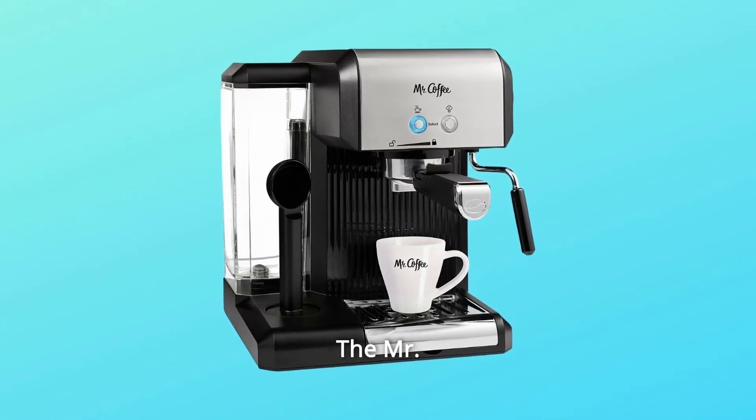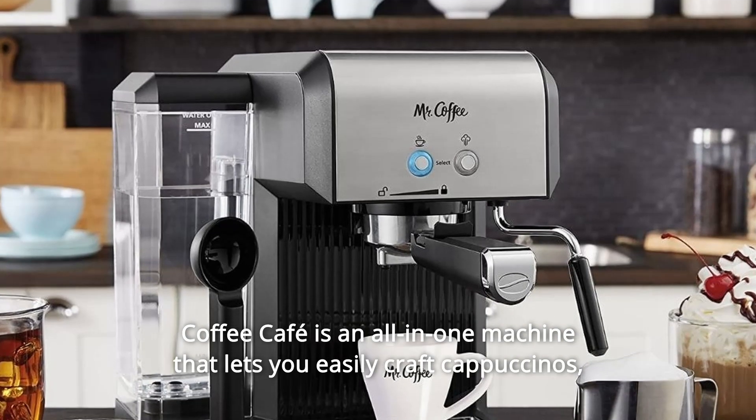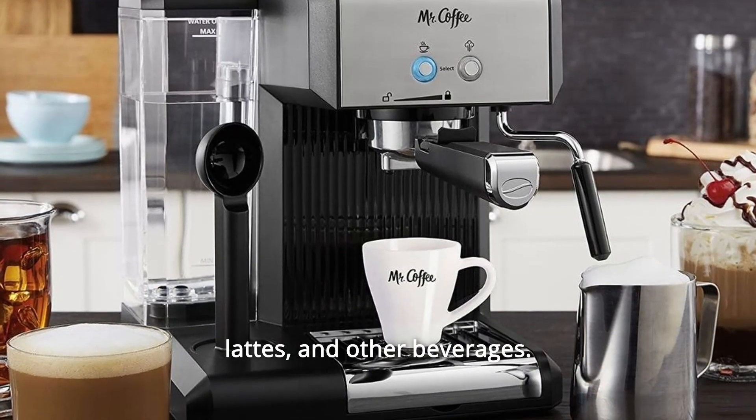The Mr. Coffee Cafe is an all-in-one machine that lets you easily craft cappuccinos, lattes, and other beverages.